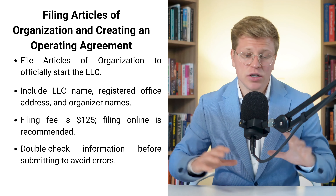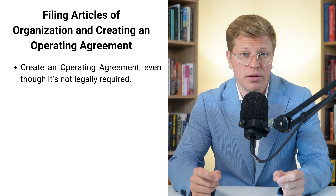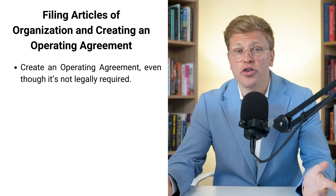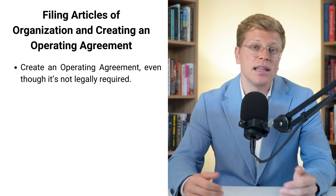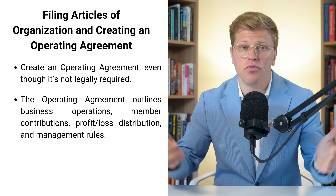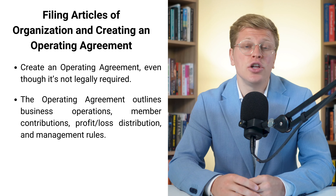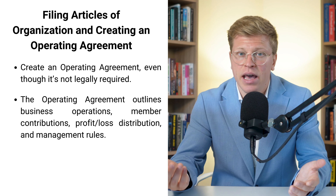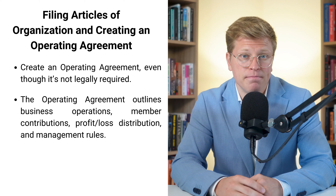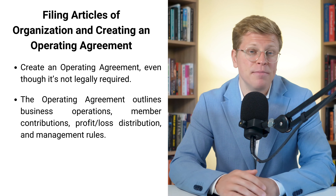Once you file your articles, you might think you're done. But hold up — there's one more super important document you need: an operating agreement. Pennsylvania doesn't legally require this, but trust me, you want one. Think of an operating agreement like a rulebook for your LLC. It lays out how your business is going to run, who is responsible for what, and how you'll handle big decisions. You'll want to include your LLC's name and address, how much each member is contributing, how you'll split profits and losses, how you'll manage the company, and rules for adding or removing members.